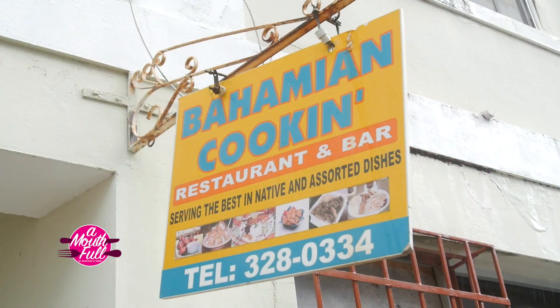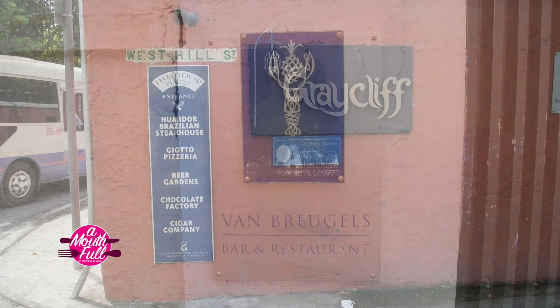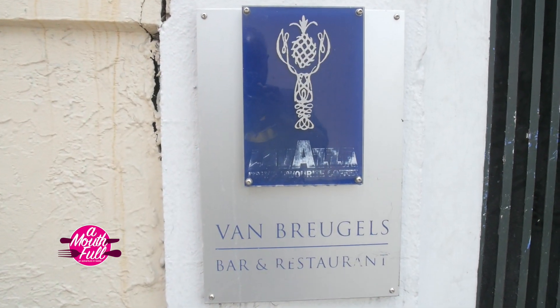We're going to start with Bahamian Cooking, walk on over to Greycliff, pop into Van Brugel's, and end our travels at Athena's Cafe. That's Bahamian, Brazilian, French, and Greek. We're truly going on an adventure in taste this episode. So let's go find our tour guide and see what they have for us.